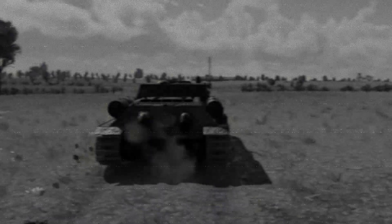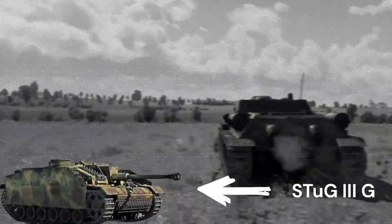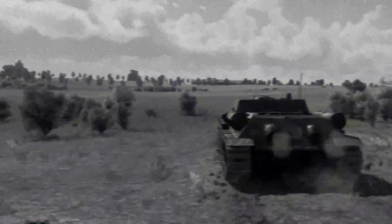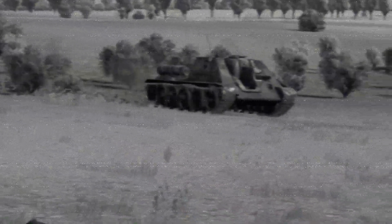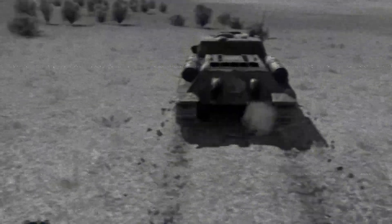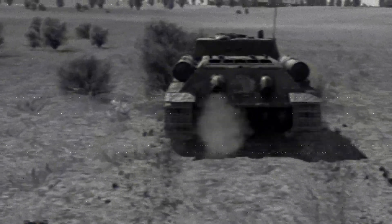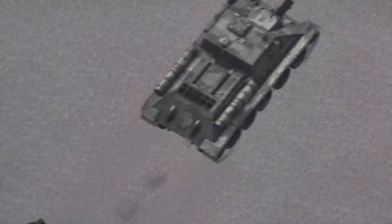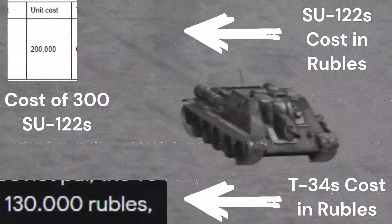Due to how the German Stug and other anti-tank weapons performed, the Soviets were interested in the design of the Stug, and later gave the command to get a design in and start production. You may ask yourself: why not a tank with a turret? It's because casemates are significantly cheaper to produce than turreted vehicles.